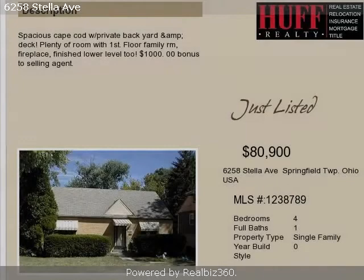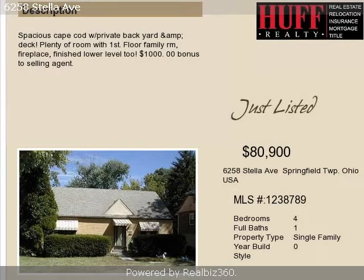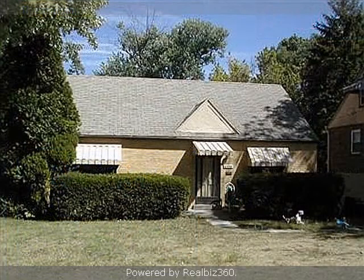This property is a four-bedroom, one full bath, and one-half bath Cape Cod. The list price on this property has recently been reduced to $80,900.